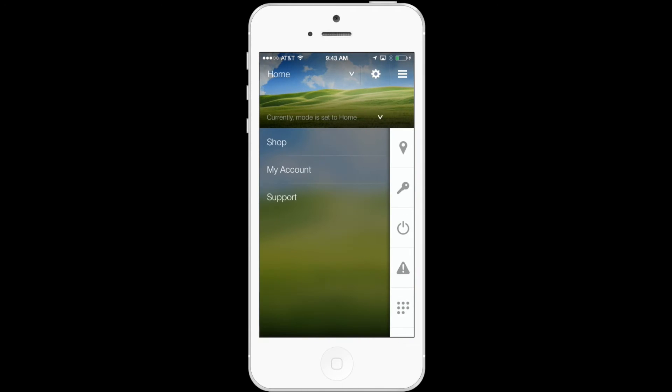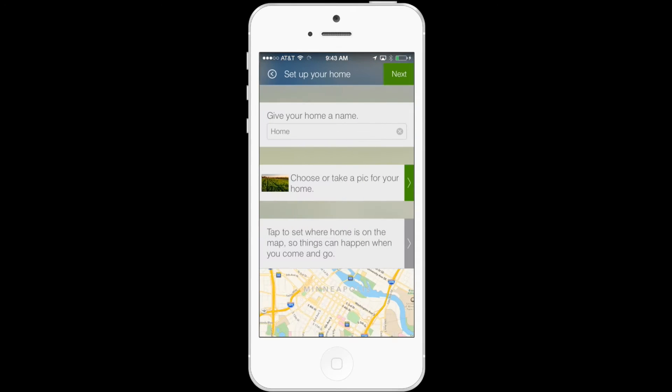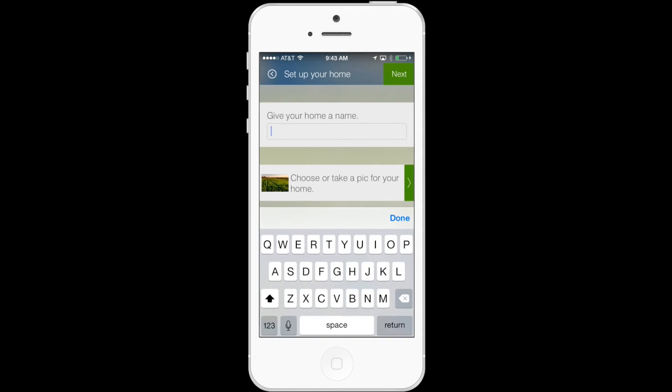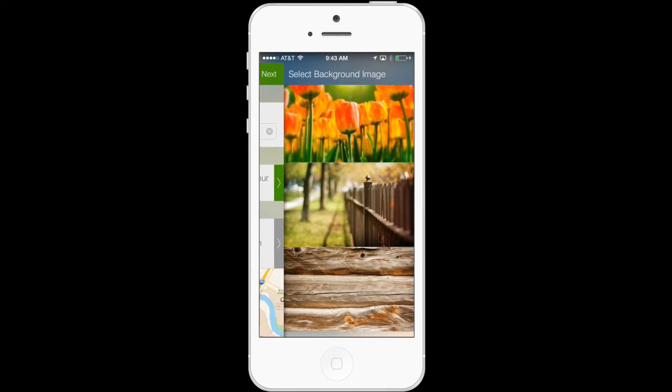Just as I can trigger notifications to people whenever I come and go from my home location, I can also trigger notifications whenever I come and go from any location simply by setting up a second location. To do this, go back to the menu and instead of tapping the gear icon, tap the carrot and then select New Location. I'm going to give this location a name such as "leaving work."